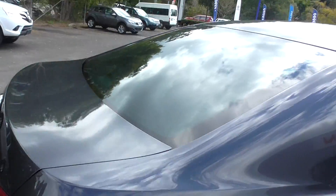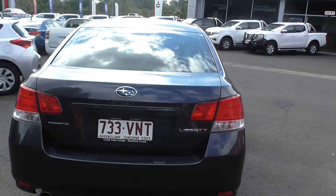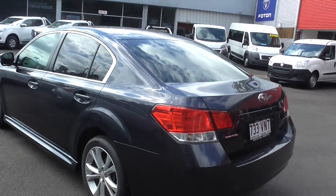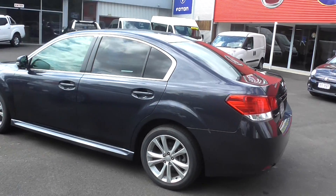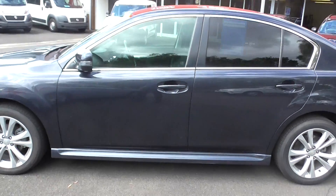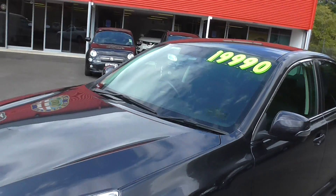Just remember us down here at Cricks Nambour — we have a guarantee that we won't be beaten on repayments. We will definitely find you the most affordable one. So ring our business managers any time. 2.5 Subaru Liberty in excellent condition. Give us a call at Cricks Nambour guys, look forward to hearing from you soon. Cheers, bye.